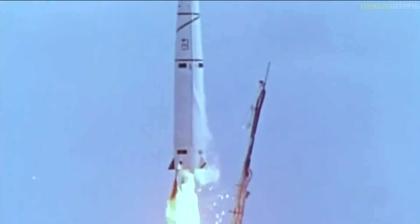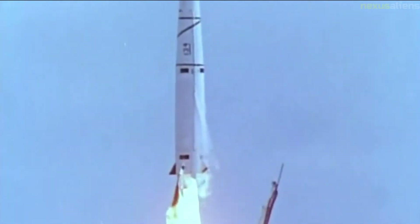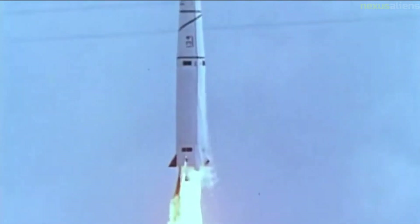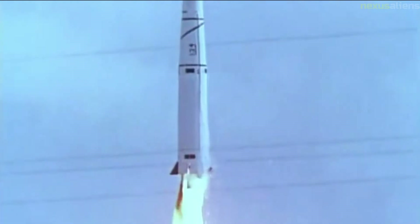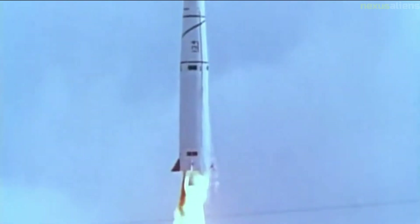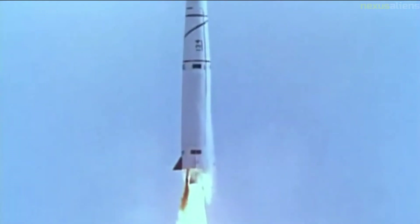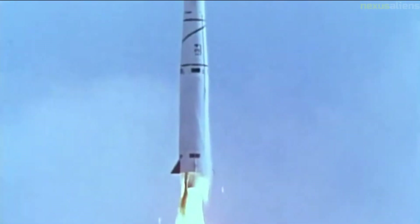On Pioneer 1, the second stage shut down too early and the probe did not have sufficient velocity to escape Earth's gravity. It re-entered the atmosphere and burned up 43 hours after launch. Pioneer 2 was launched on the 8th of November and re-entered the atmosphere less than an hour after launch when the third stage failed to ignite.